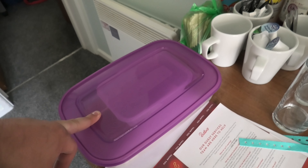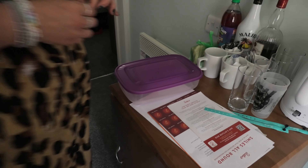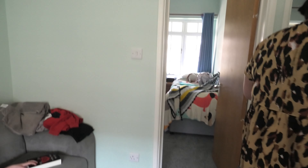Always bring a Tupperware container to Butlins. Why girls? Because you'll need it to make lunches. Everybody nicks lunch from the buffet at Butlins - well, we have seen people do that haven't we?